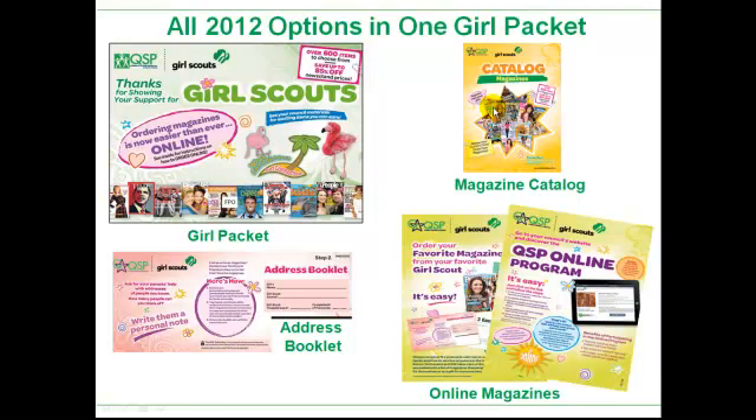We have a magazine catalog program, we have our really cool online magazine program, and then of course we have our address booklet program. While we would love for each troop and each Girl Scout to participate in all three programs, it's perfectly fine to simply pick and choose whatever program best suits your needs or that individual Girl Scout's needs. If you can only do the address booklet, that's perfectly fine. If you can only do the online, whatever suits your needs. The most important thing is to participate — at least do something in this magazine sale this Fall.